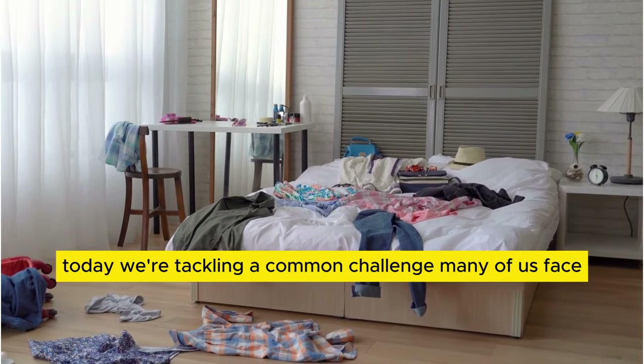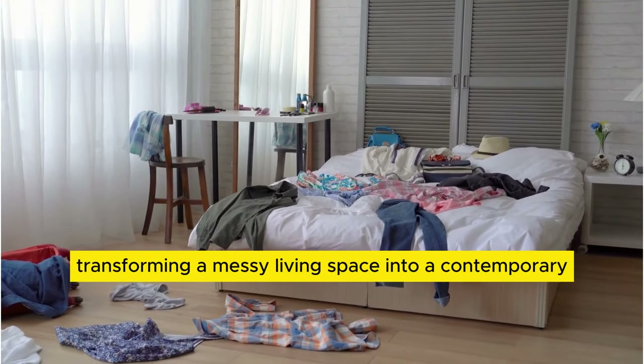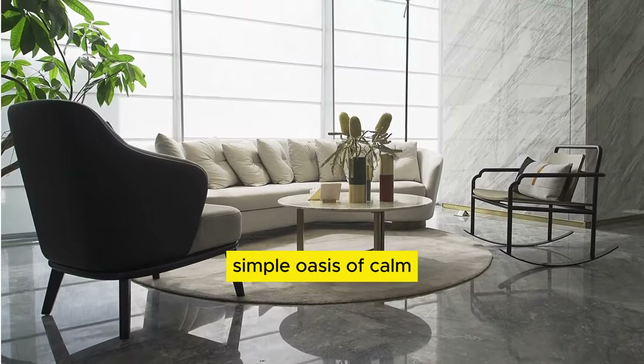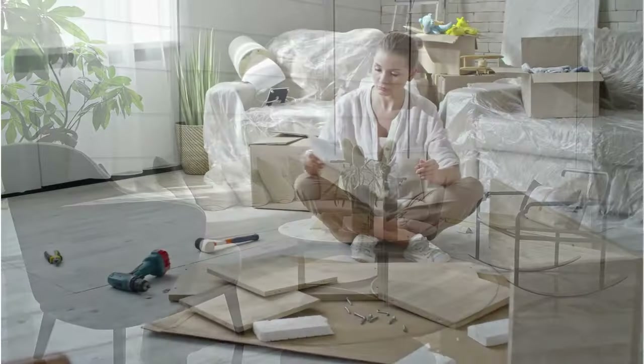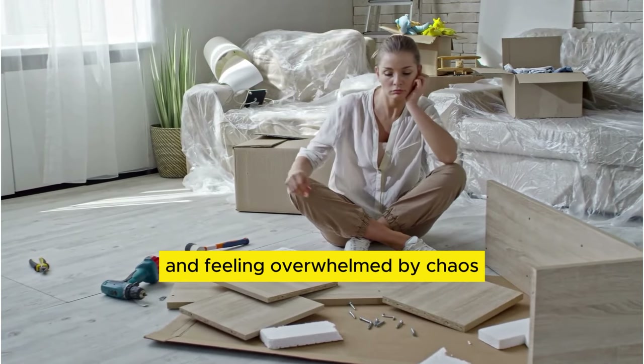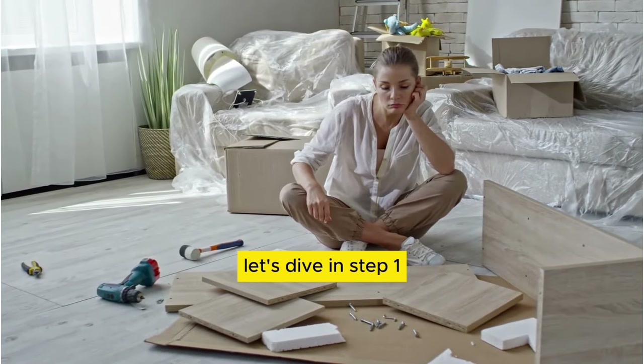Today, we're tackling a common challenge many of us face: transforming a messy living space into a contemporary, simple oasis of calm. If you're tired of tripping over clutter and feeling overwhelmed by chaos, you're in the right place. Let's dive in.